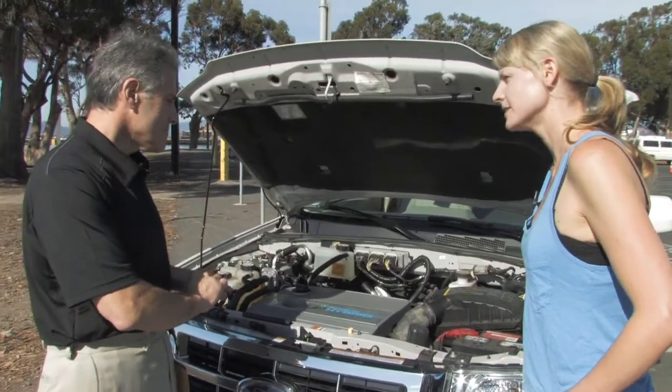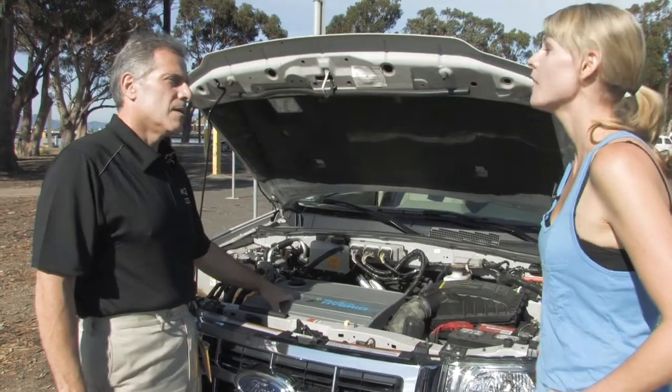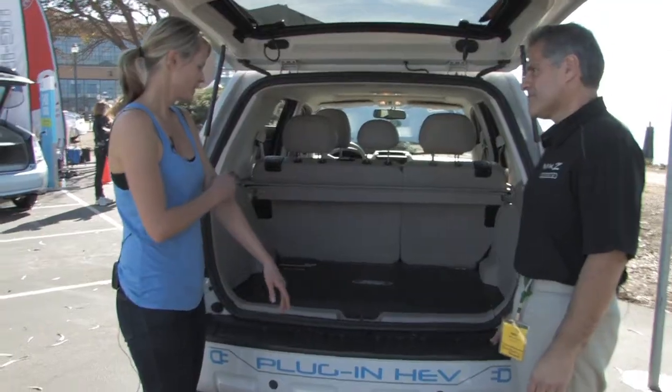What are the miles per gallon on this? This thing is getting close to 100. Wow. Is that city driving or highway driving? City driving, yeah. So this is the battery?